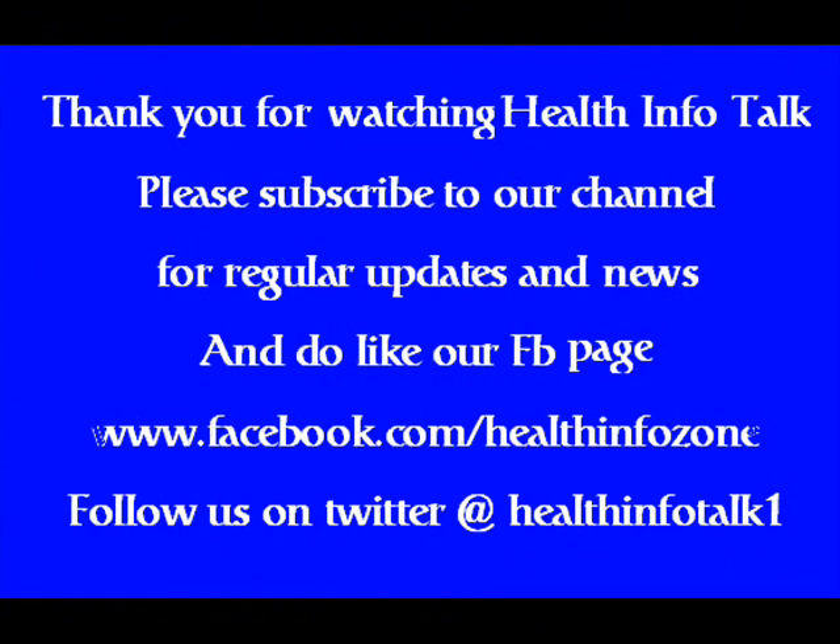Thank you for watching Health Info Talk. Please subscribe to our channel for regular updates and news, and do like our Facebook page at facebook.com/healthinfozone. Follow us on Twitter at @healthinfotalk1.